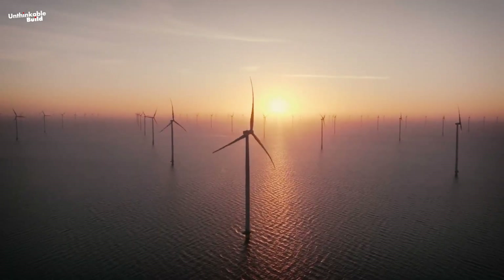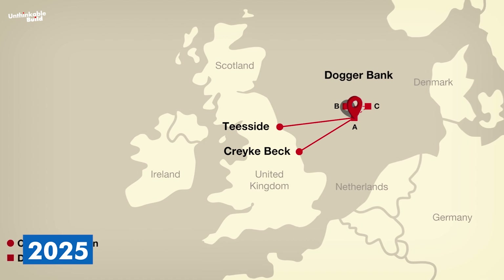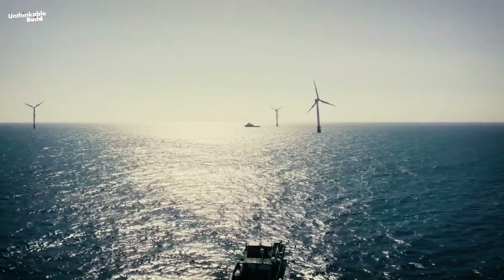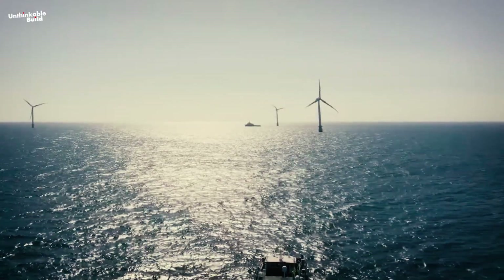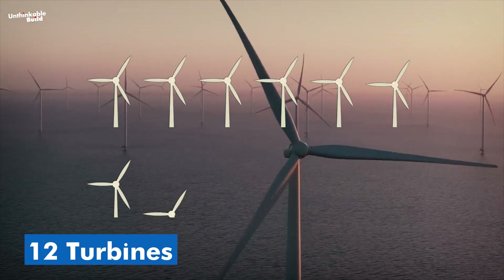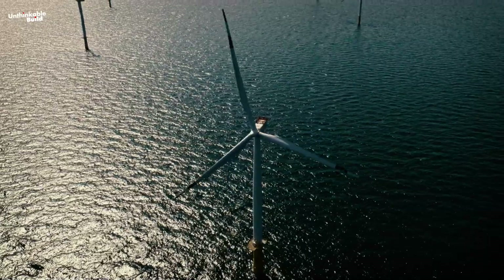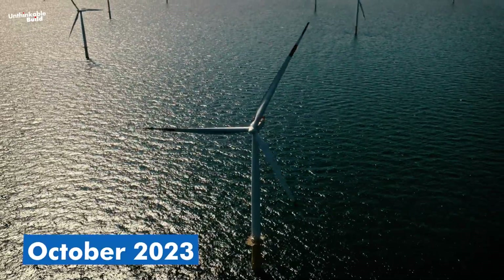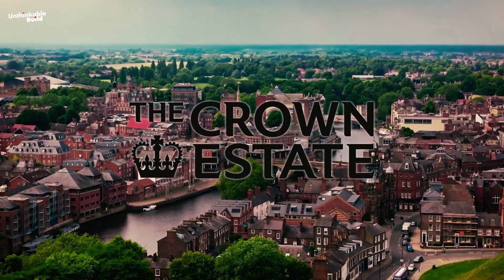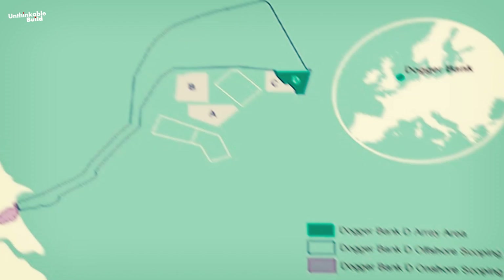Due to some inevitable delays, Dogger Bank A might not be fully up and running until 2025, but the team is fully committed to reaching their goals and making this ambitious project a reality. As of early 2024, they have already installed 12 turbines at Dogger Bank A, and the first one began producing power in October 2023. Looking to the future, commercial terms have been agreed with the Crown Estate in the UK, paving the way for Dogger Bank D to move forward.